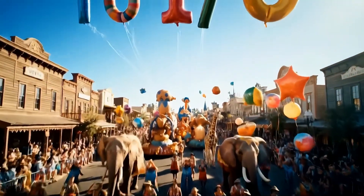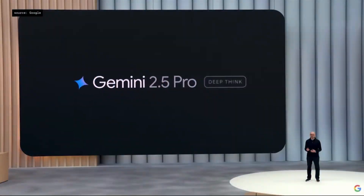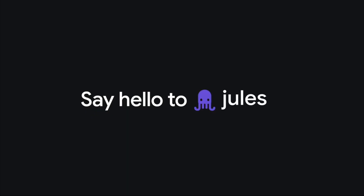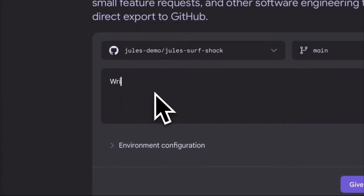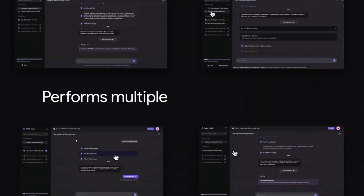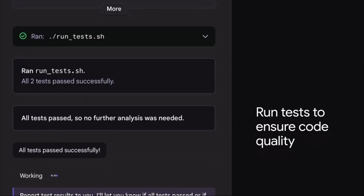Google has wrapped up its I/O conference last week, where they announced an exciting lineup of new AI technologies, from cutting-edge AI model upgrades to next-gen coding agents. One particularly interesting announcement is Jules, which is an asynchronous AI coding agent powered by the new Gemini 2.5 Pro. Jules is a fully autonomous and asynchronous agent that can work independently in your codebase, tackling tasks like developing features, writing tasks, fixing bugs, and refactoring legacy code. It can help you scratch many items in your to-do list while you sleep.